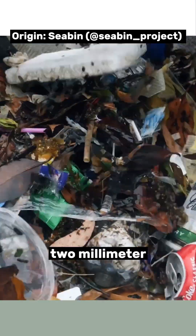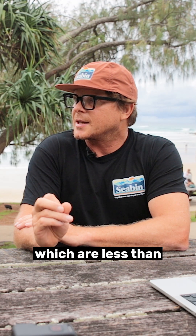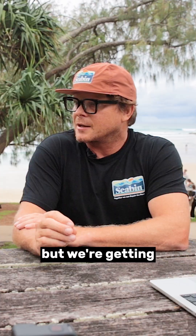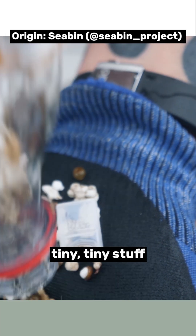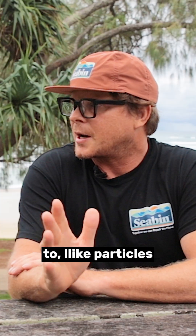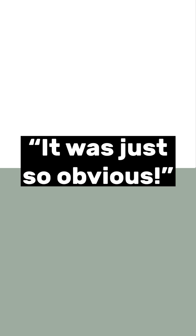In the filter we've got a two millimeter by two millimeter hole, so we're catching microplastics which are less than five millimeters, but we're also getting microfibres and all sorts of stuff — tiny, tiny stuff down to particles that you can't even see. It was the first of its kind in the world, and it was just so obvious.